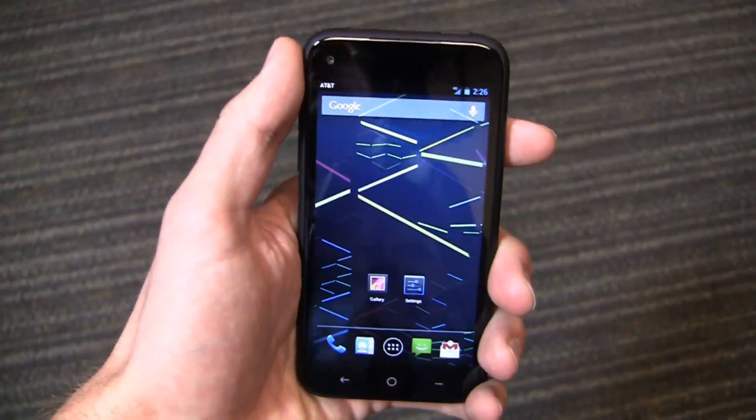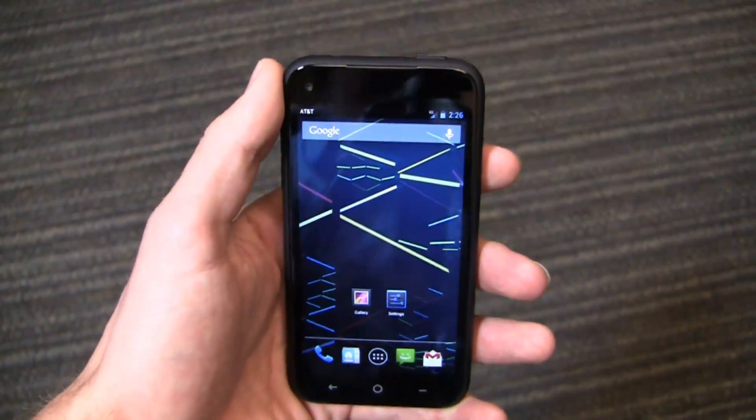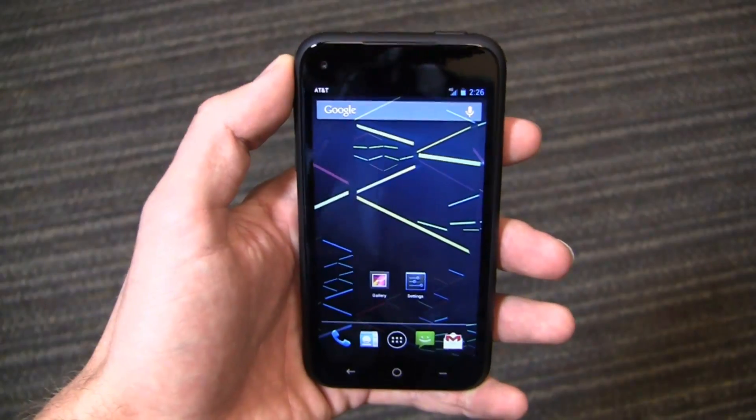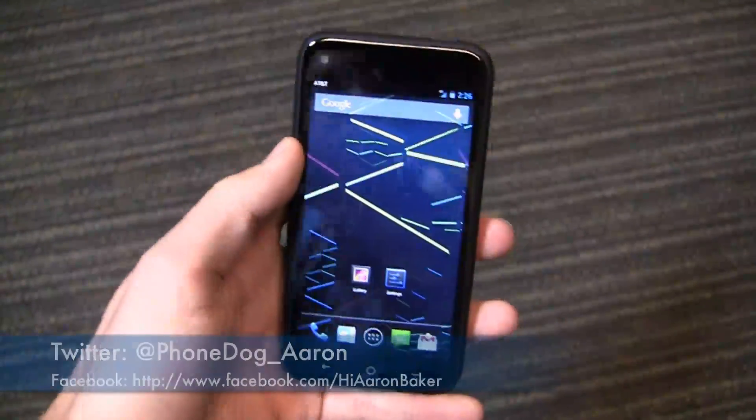Going back to the Nexus 4 comparison, this device is compact — for those who want a 4.3-inch display and don't want to go too big on the screen size, it could be a great unit. Keep it locked on PhoneDog.com for continuing coverage of this device, Facebook Home, and more.